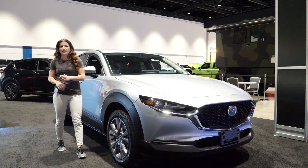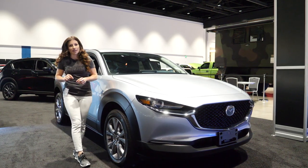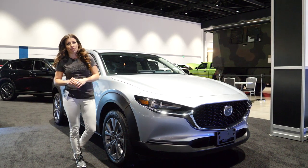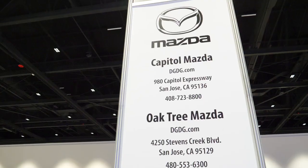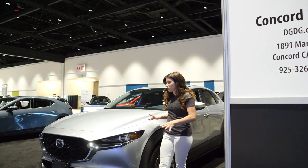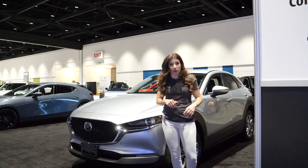All new to the Mazda family, sitting a little bit taller than the Mazda 3 but a little bit smaller than the Mazda CX-5, we have the CX-30. Since it's a little bit taller than the Mazda 3, you're gonna have a little bit better visibility on the road and it's gonna be easier to get in and out of. As you can see, it maintains Mazda's polished and sexy design and it sits in the subcompact crossover category.